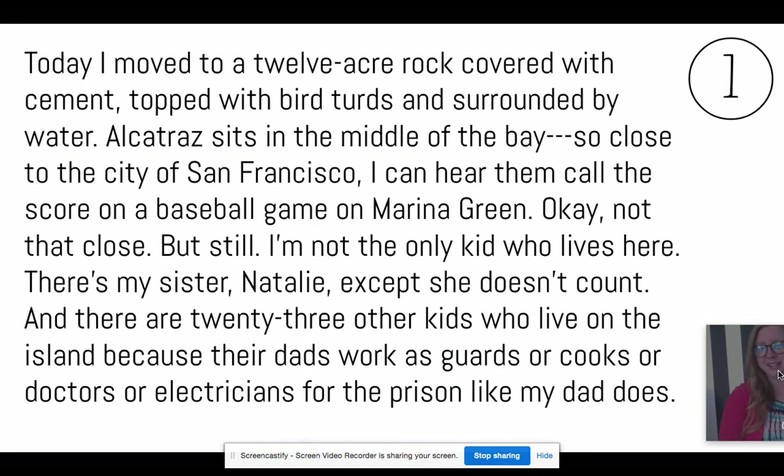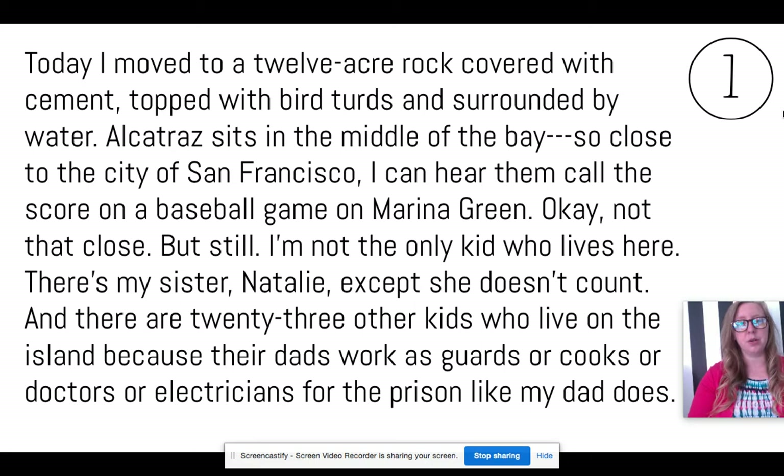Let's go ahead and get started. "Today I moved to a 12-acre rock covered with cement, topped with bird turds, and surrounded by water. Alcatraz sits in the middle of the bay, so close to the city of San Francisco I can hear them call the score on a baseball game on the marina green." Okay, not that close, but still.